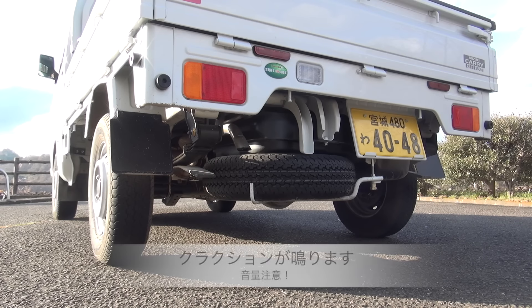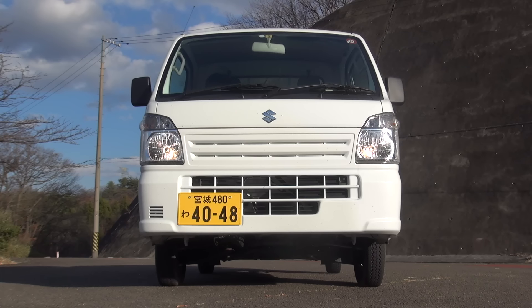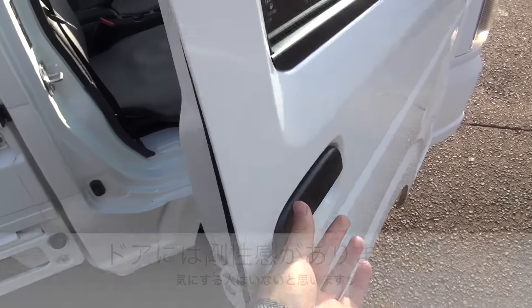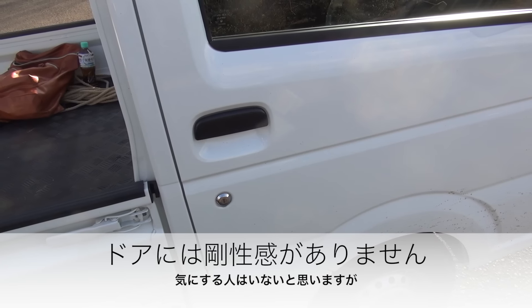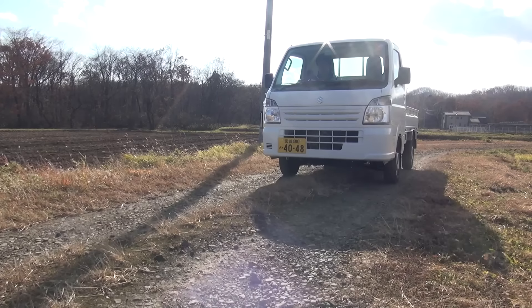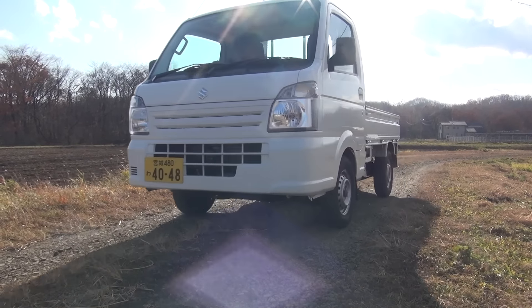エンジンは、直列3気筒、660ccのダブルオーバーヘッドカムシャフト、自然吸気のガソリンエンジンで、最高出力50馬力、最大トルク6.4キロです。クラクションはシングルホーンで、安っぽい音ですが、軽トラックですのでこんなものだろうと思います。それでは、最新型の軽トラックの走りを味わってみましょう。